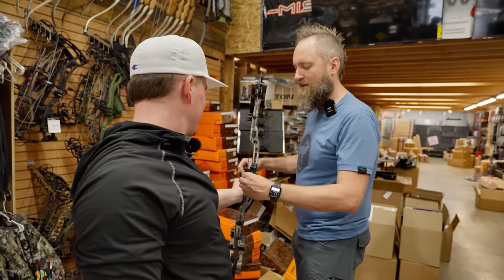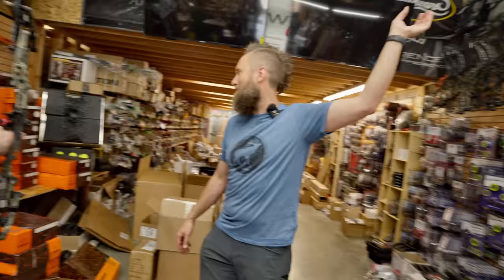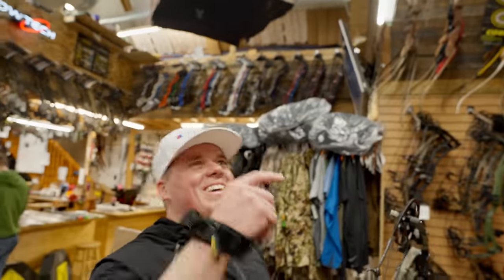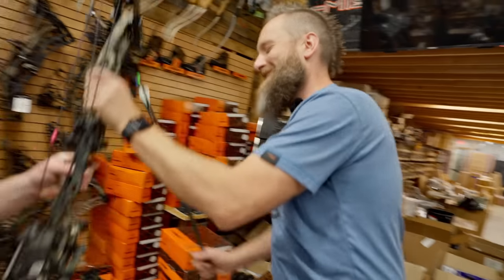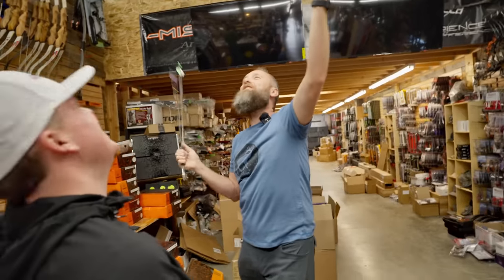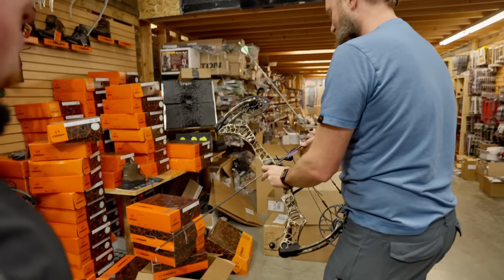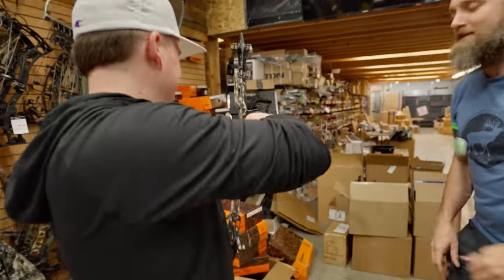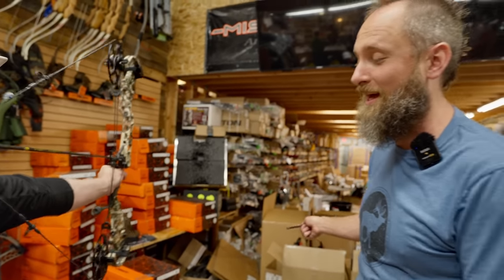After shooting all three, it's time to eliminate one. Which one goes away, Clem? I'm going to get rid of the Bowtech. Josh demonstrates the bows are tough — dropping one on the floor. If you can't handle it with some rough treatment, you shouldn't go hunting with it. These things better be able to take a tumble. There's also a durability video coming in a month or two showing what these bows can really take.